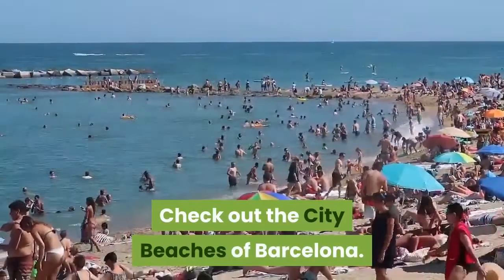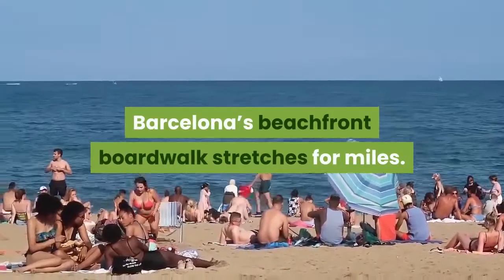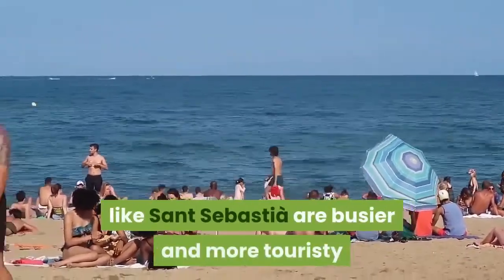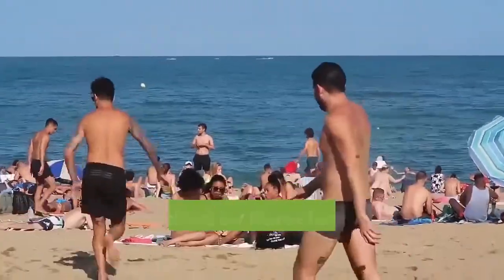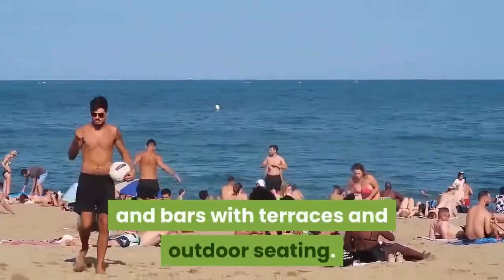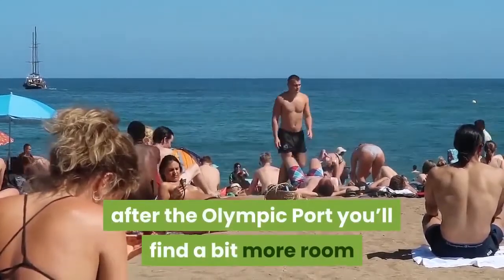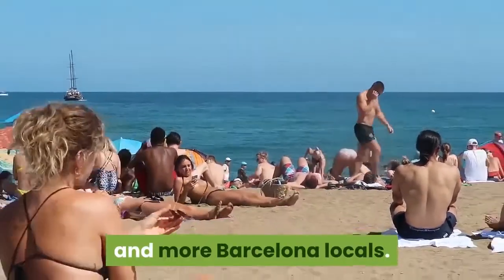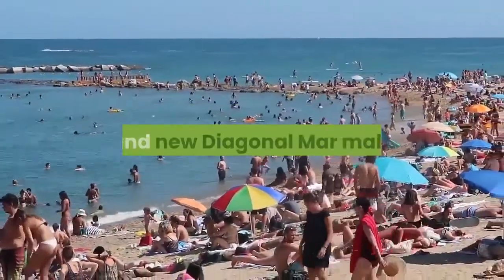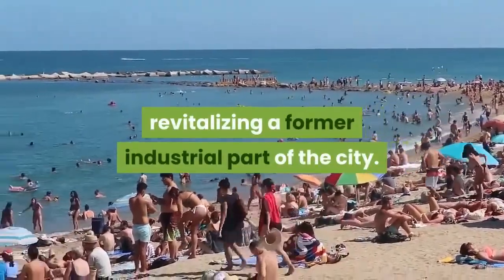Check out the city beaches of Barcelona. Barcelona's beachfront boardwalk stretches for miles. The westernmost beaches like Sant Sebastia are busier and more touristy, but are backed by Barcelona's grid of trendy shops and bars with terraces and outdoor seating. As you move along the waterfront after the Olympic port, you'll find a bit more room and more Barcelona locals. Just up from Platja de Llevant is the massive new Diagonal Mar, revitalizing a former industrial part of the city.